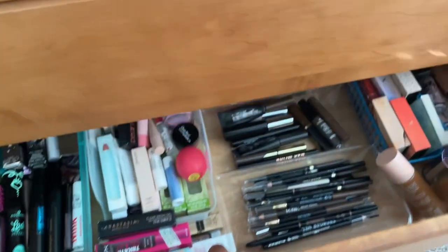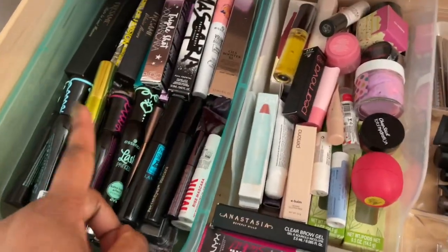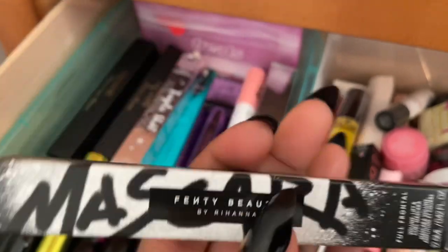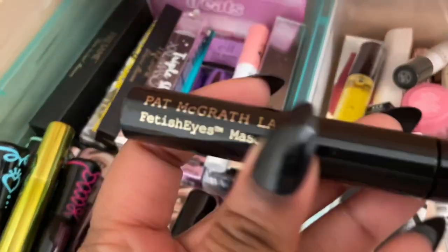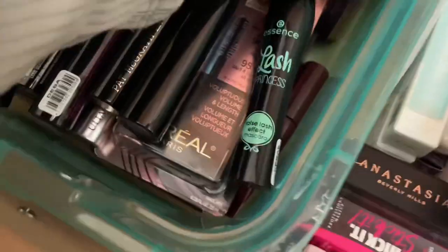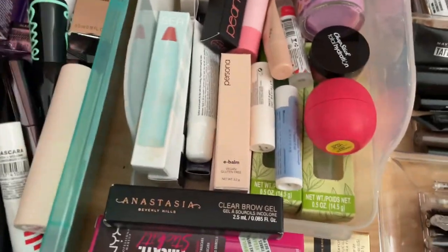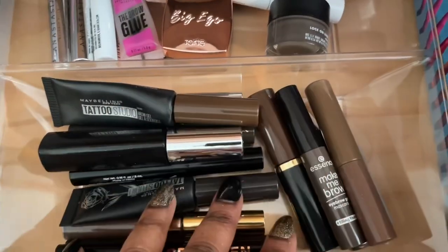On to drawer number four. I'm going to grab another mascara to replace the one I got rid of. I'm going to grab the Fenty mascara — the Full Frontal mascara — I have not tried this yet. I also have one from Pat McGrath, the Fetish Eyes, but I think I might have already used that one, so let's just go with the full-size Fenty. So I'm grabbing these two mascaras from this drawer.